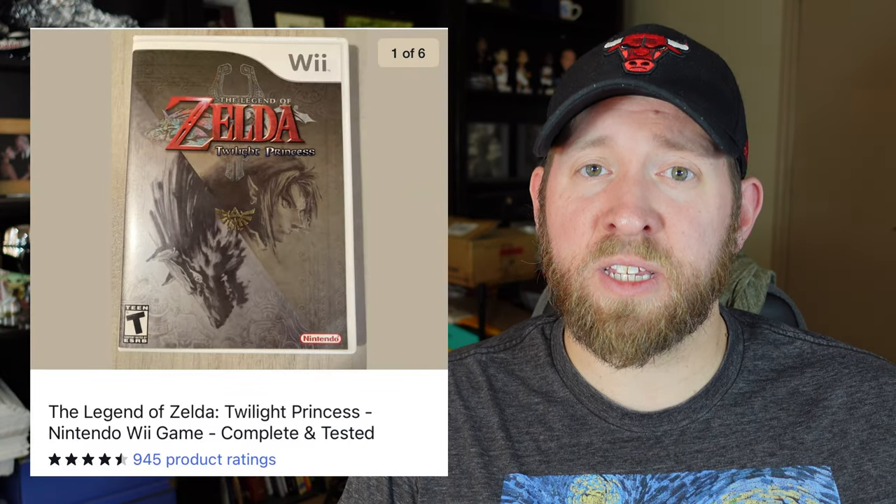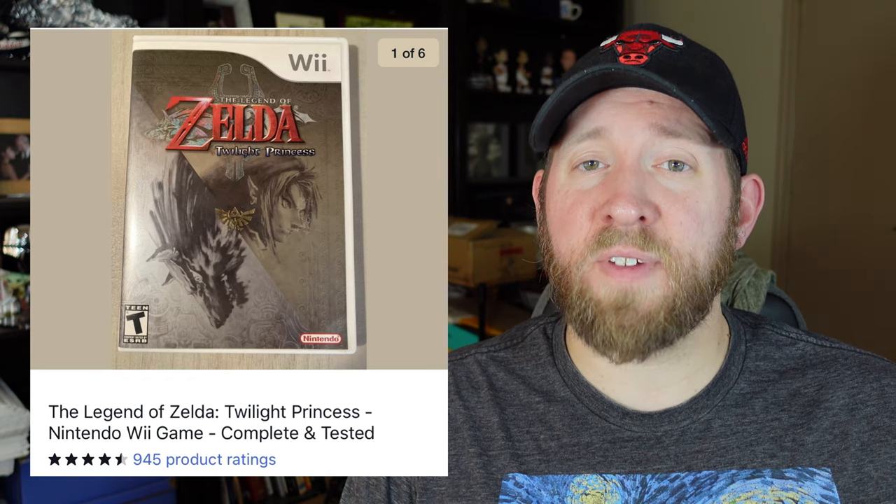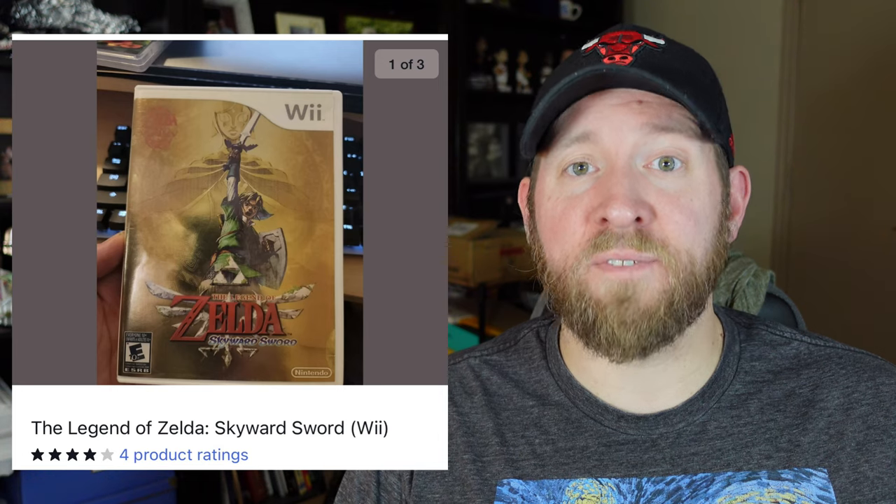Another series of games to look out for is Zelda — a staple for any Nintendo system. There are two on the Wii you will be looking for: Twilight Princess, which is usually going to be like a $15 to $20 game, and Skyward Sword, which is a lot of the time like a $40 to $50 game. With all these games, make sure you scan them when you find them because market prices do fluctuate and you want to know what they are going for at the time of purchase.